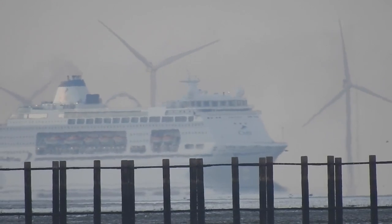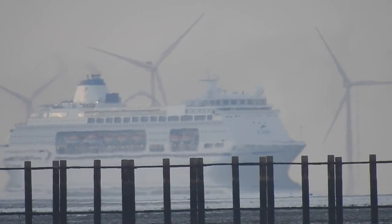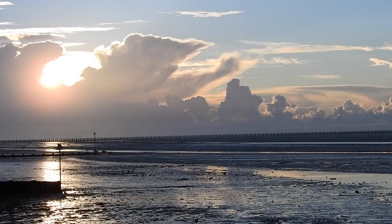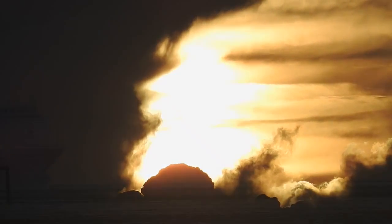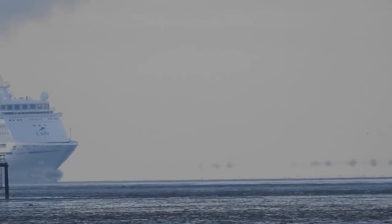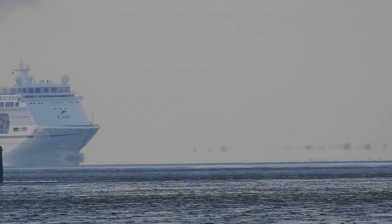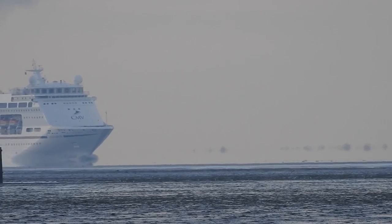In my video 'Fata Morgana is the Curve', I showed the mirroring effect on the horizon at different times of the day under varying conditions. This is the area that I focused on for that video, and you can see the mirrored land in the background showing the Fata Morgana effect.